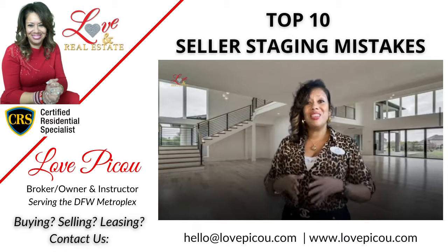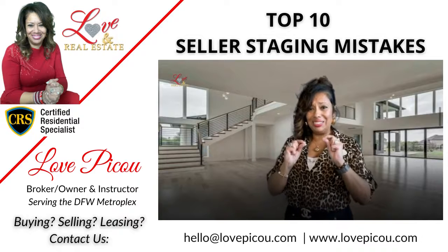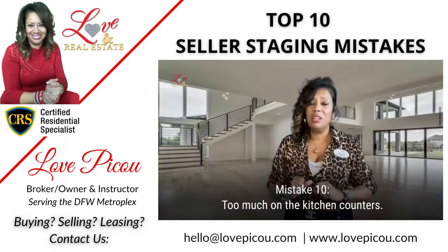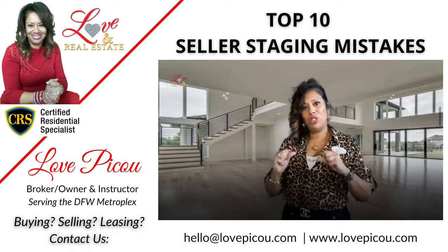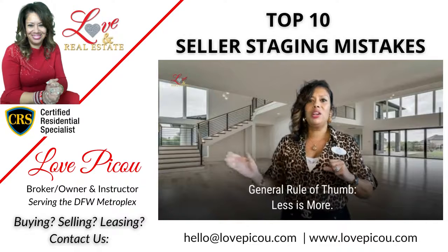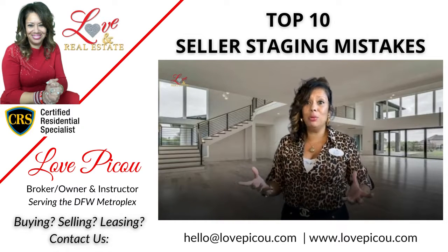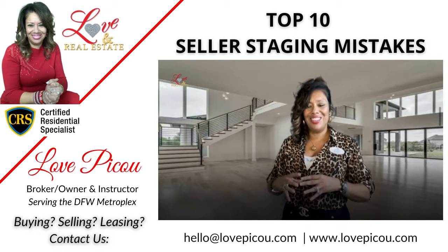The last topic, number ten, is going to be too much on the kitchen counters. Less is more — plain and simple. Clear off everything, because we can probably sell your home much faster when there's less there.